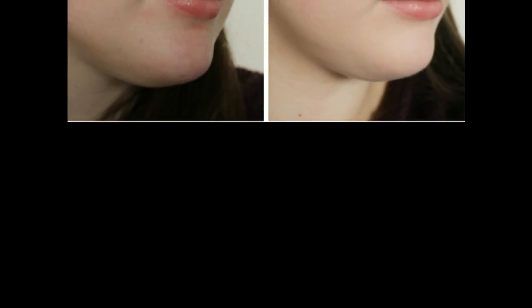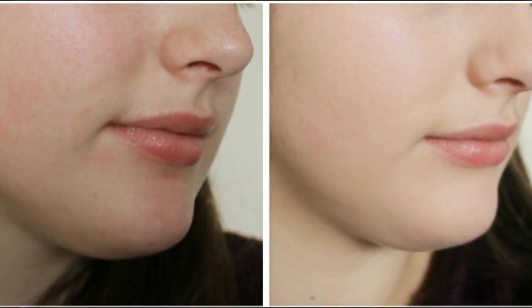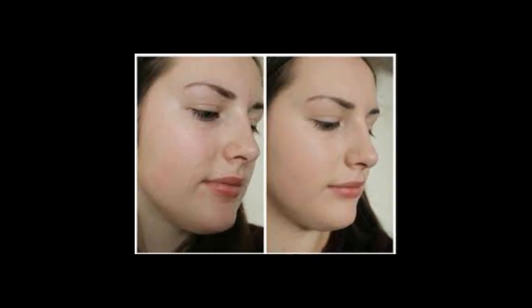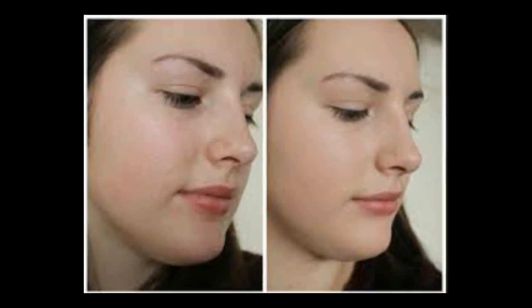4. Baking soda. Baking soda balances pH levels of the skin, which is very important to maintain clear skin. Plus, it helps to deal with problems like acne, pimples, and spots. It also works as an excellent exfoliating agent. Mix one teaspoon of baking soda with one teaspoon of water or lemon juice to make a paste. Cleanse your face and use the paste to gently exfoliate the skin.